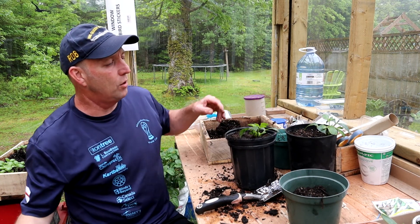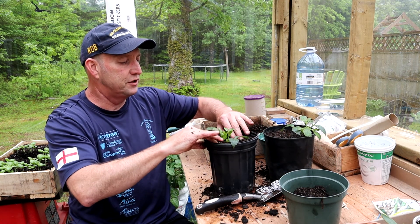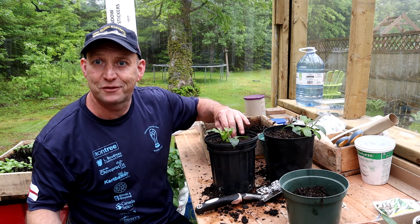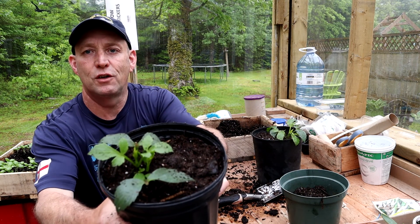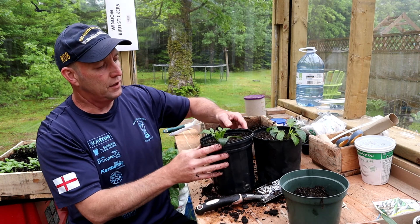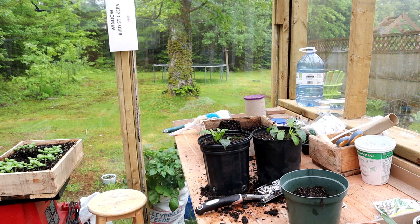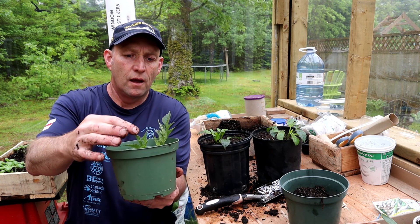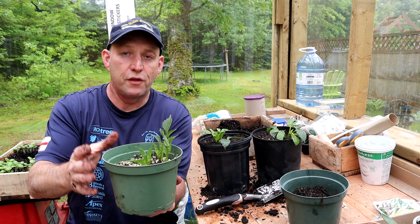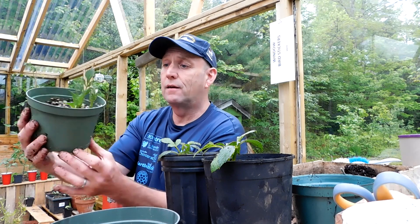There we go — two dahlia cuttings. I'm going to give them a good water now even though the compost is absolutely soaking because I literally just got it from the compost heap. There are two dahlia cuttings with a nice little bit of growth — they should grow on nicely. I've got another three I took a couple of weeks ago and they look like there might be a little bit of growth in there too, so hopefully I'll have them for a bit of late season colour. Free plants — job's a good one.